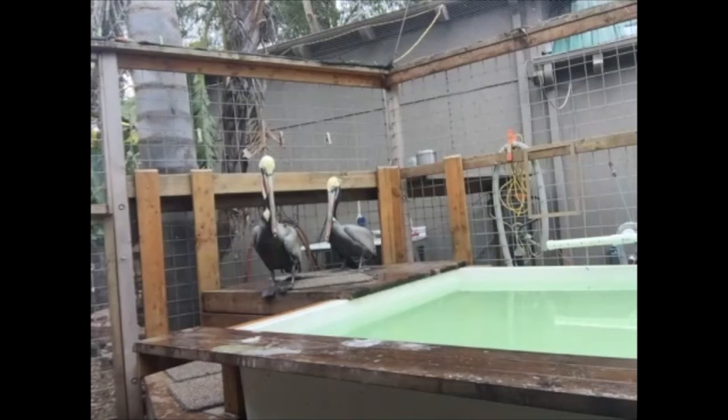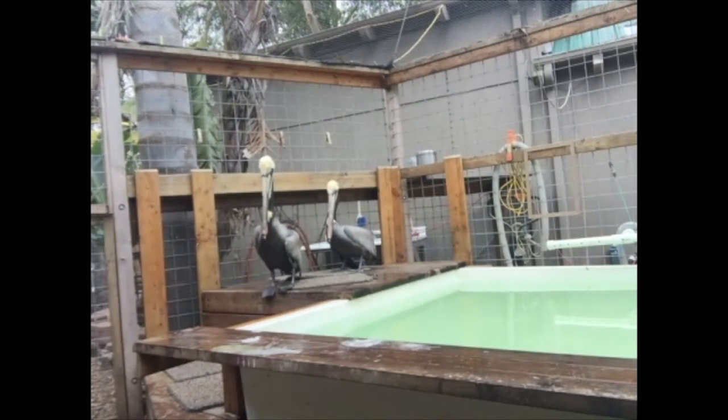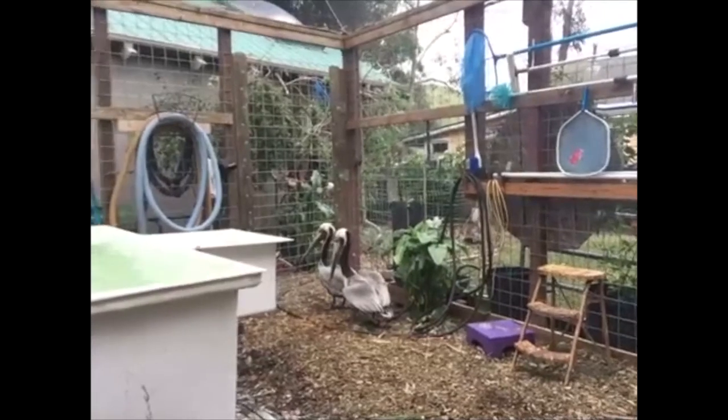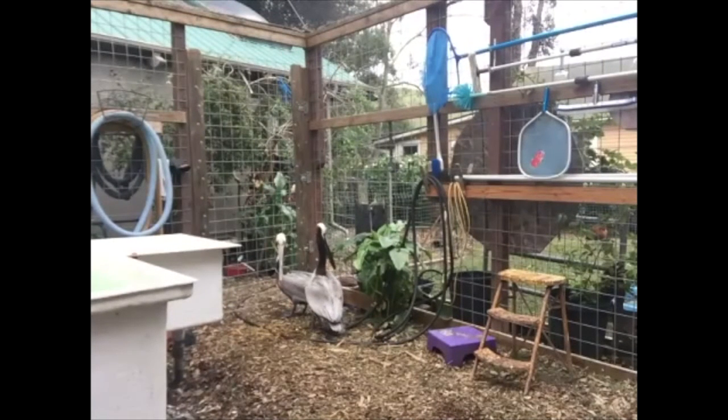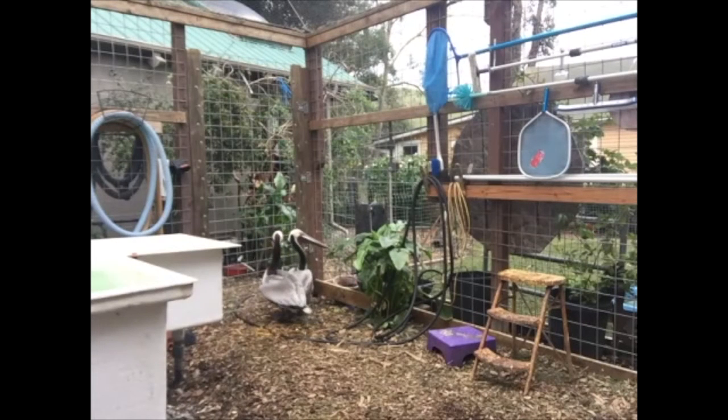They tend to fish only in the first maybe 10 feet of water — they don't swim and dive down deep. They fly above, sometimes 50 to 70 feet up in the air looking, and when they spot fish down there they turn head-down and do what's called a plunge dive. Brown pelicans are the only pelicans in the world that plunge dive. I feed them anchovies and sardines depending on availability. If they're upset they regurgitate their fish — it's a defense mechanism that lightens them so they can fly off quickly.